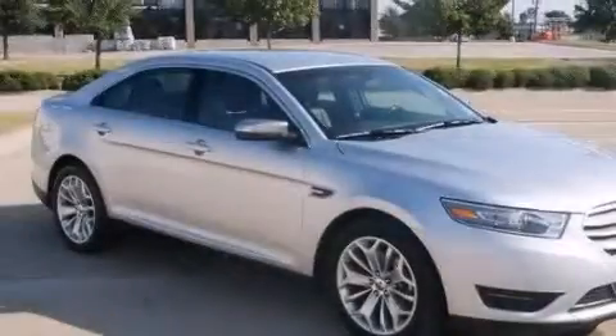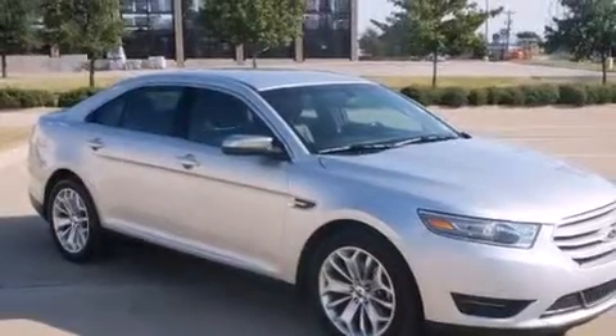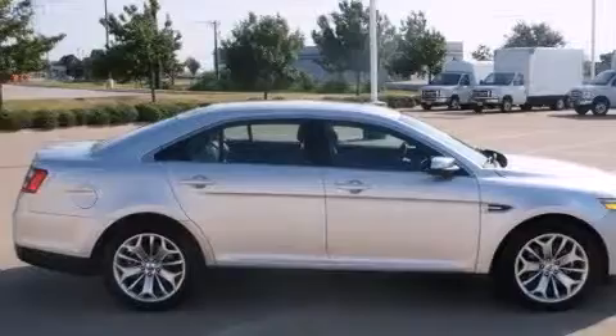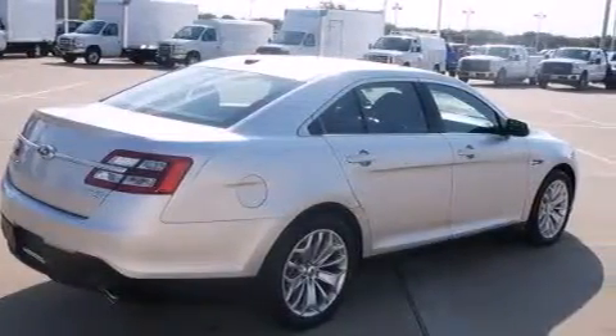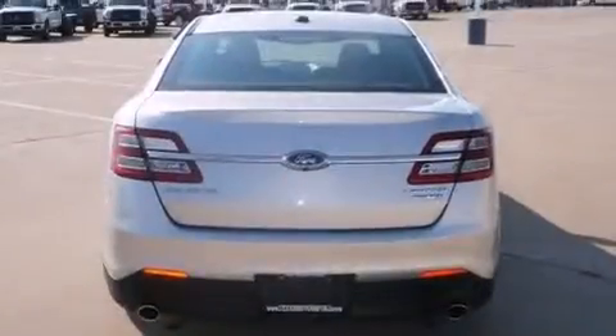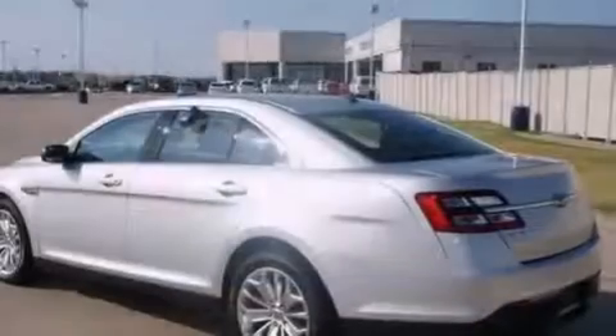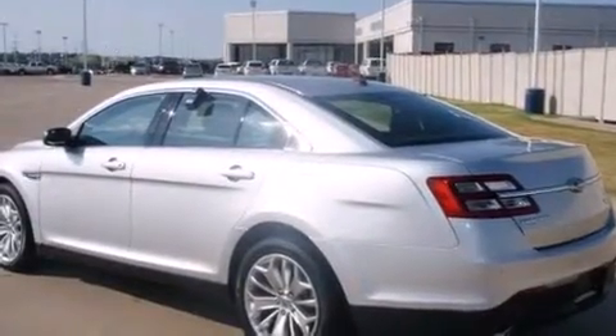Features include a rear-view camera, satellite radio, aluminum wheels, traction control and stability control systems, leather seats, an illuminated driver's side vanity mirror, a passenger side airbag, rear seat child-proof door locks, and memory settings for the driver's seat's positions so you can recall your favorite position with the push of one button.